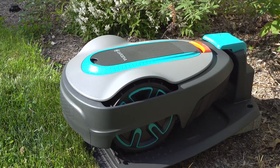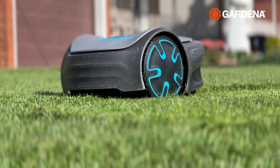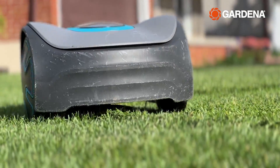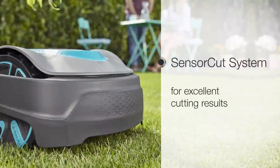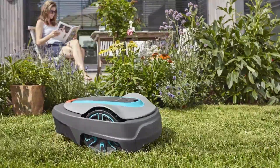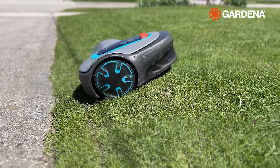The Sileno City is the most affordable option for small and medium-sized lawns up to 5,382 square feet. Released in 2023, it features a smart cutting system that adapts to grass growth and weather conditions. It also has a sensor cut function that ensures a balanced and even cutting result without leaving any stripes. It's very quiet at only 58 decibels and can handle slopes up to 35 percent.